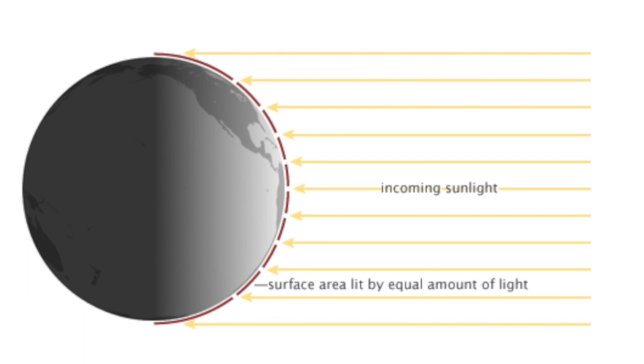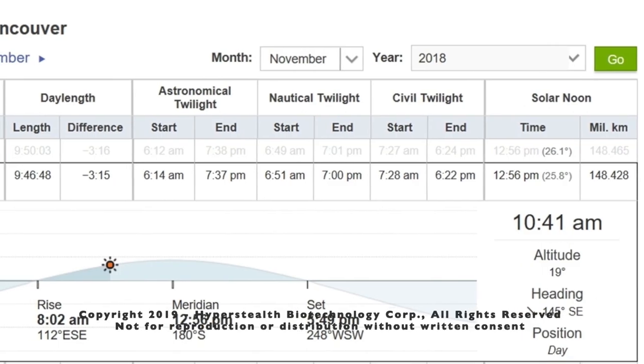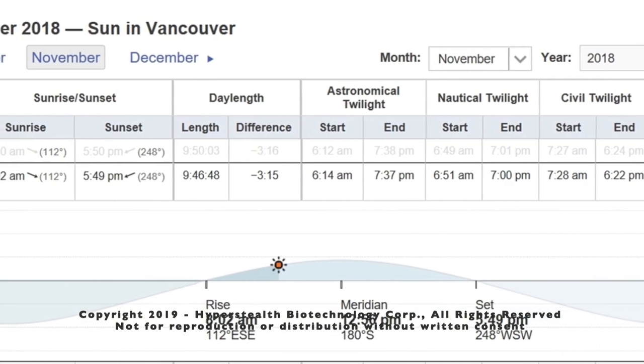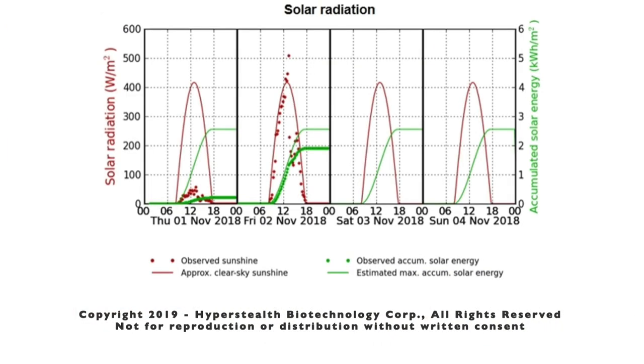The solar radiation available in that standard scenario is 1,000 watts per meter squared. When I tested these panels in Maple Ridge, the sun was only at an altitude of 19 degrees, and the solar radiation readings from the University of British Columbia indicated it was only 250 to 300 watts per meter squared.